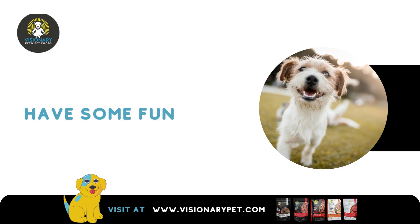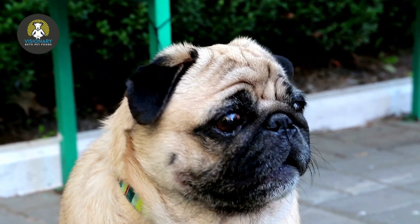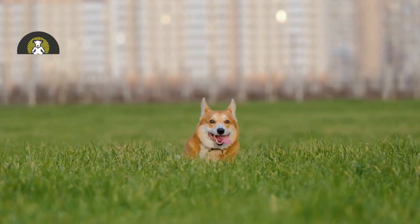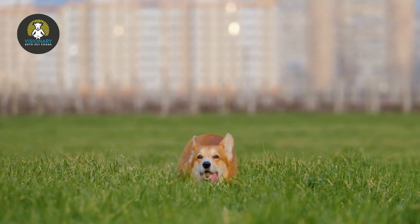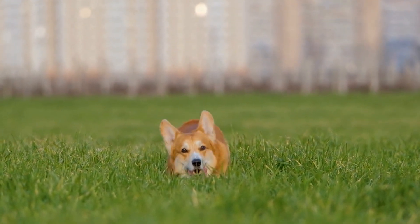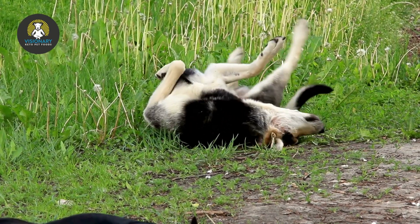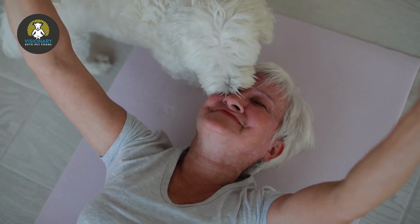Have some fun. Spend some time having fun with your new dog or puppy with age-appropriate toys and playtime. It can be exciting to see which games your new dog enjoys most, like fetch or hide-and-seek, and which toys become fast favorites. Balance playtime with some quality rest and relaxation. Playing with your dog is a great way to help him release stress and anxiety, while inviting him to relax with you on the couch will make him feel secure and loved.